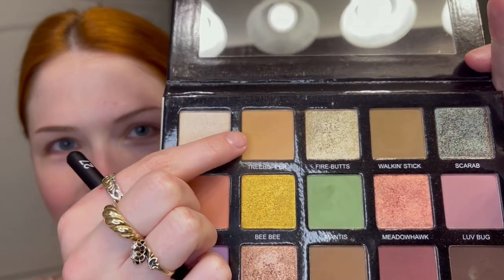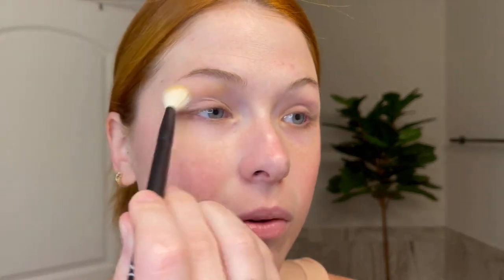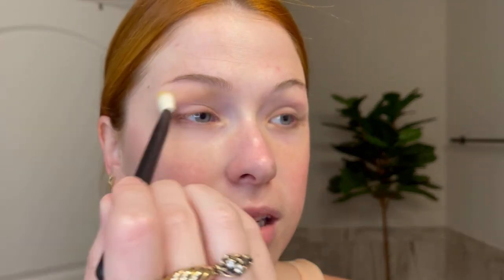First, I'm going in with the Tree Hopper shade in my crease to create a transition, using the Refer number 27 brush — a big fluffy brush. I always blow off the excess first, then go in the crease.